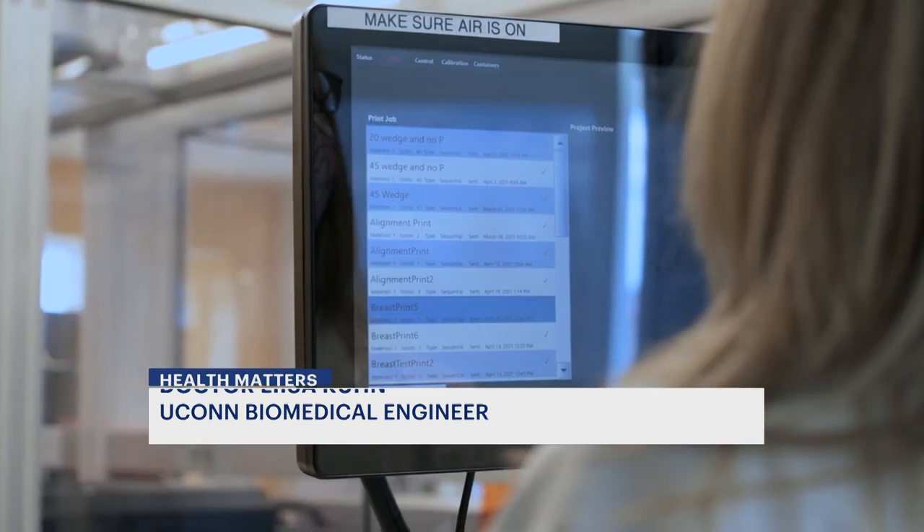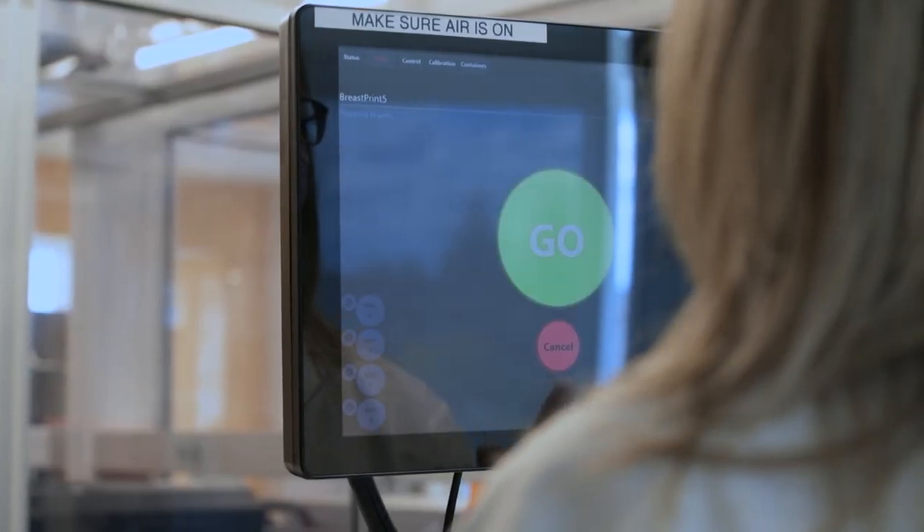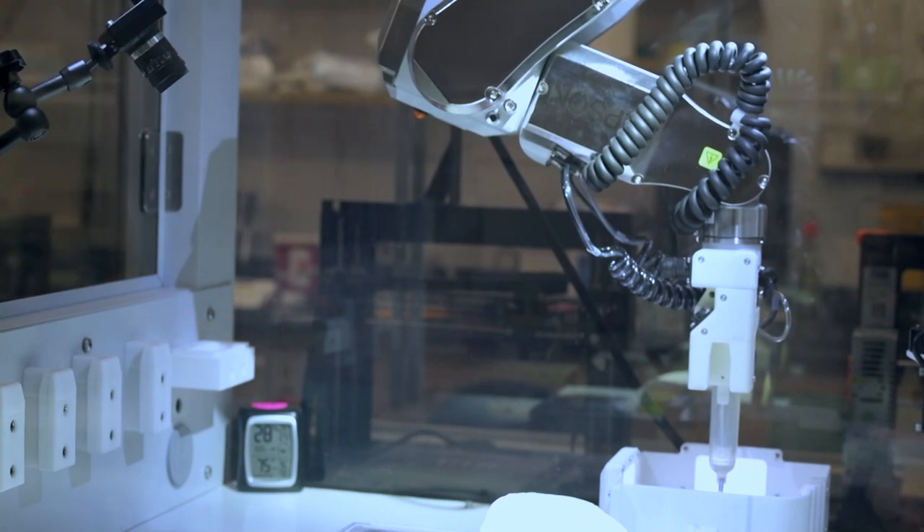"It's so exciting to me because this isn't the only place additive manufacturing is going to make a difference to the medical field. I think we're just on the cusp of some very exciting things." Kuhn says she is also working with women in other states who can send her 3D images from their phones.